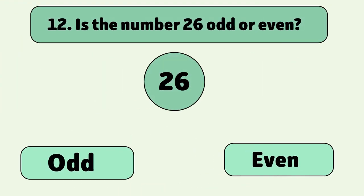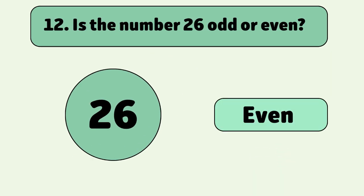Is the number 26 odd or even? Even. 26 divided by 2 equals 13, which means it's even.